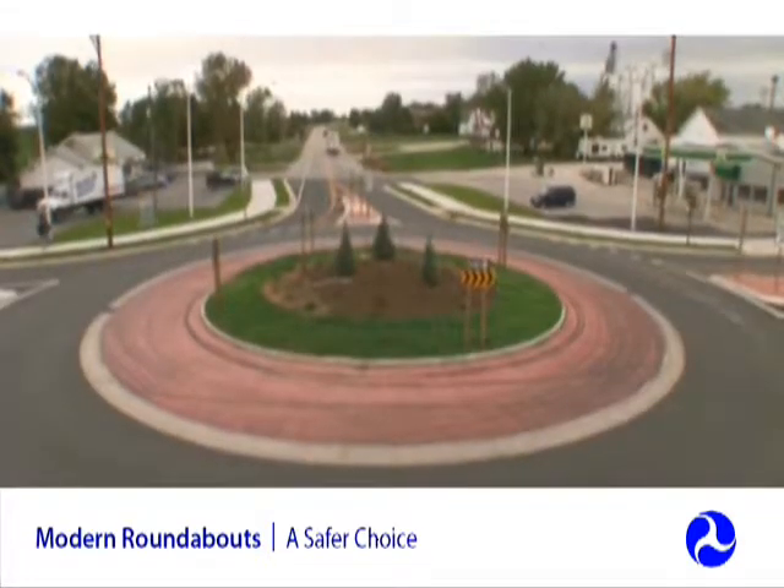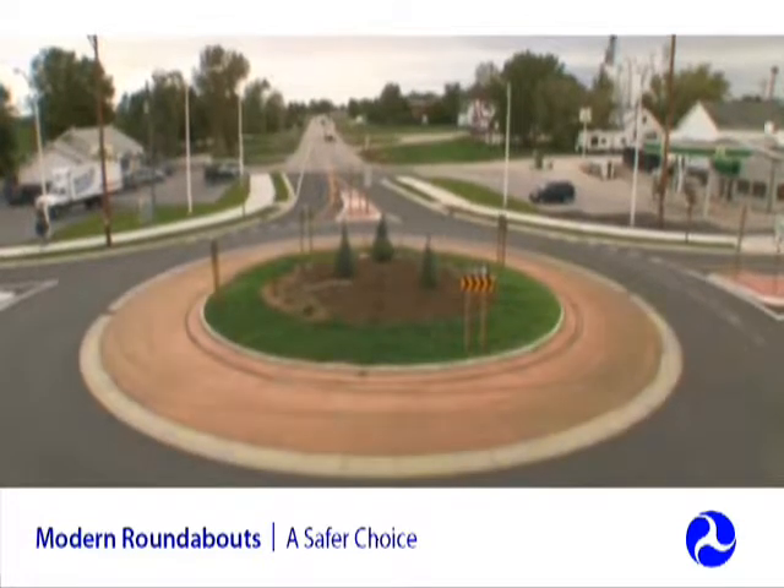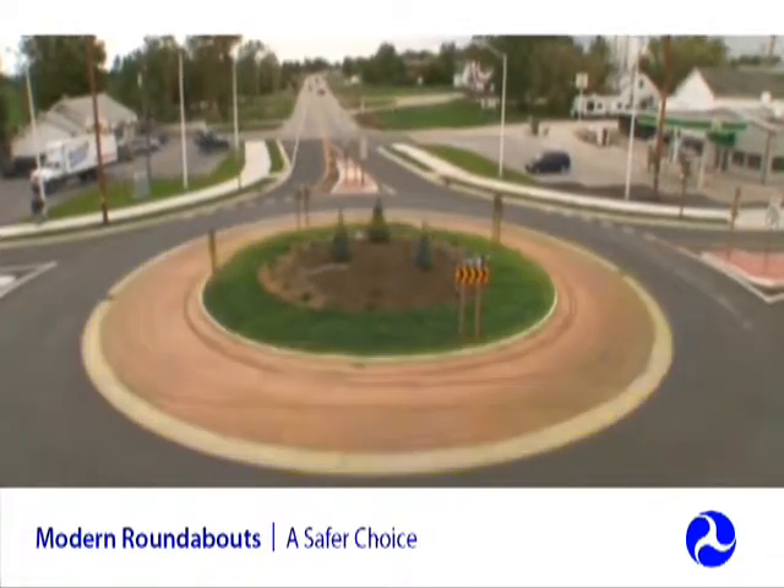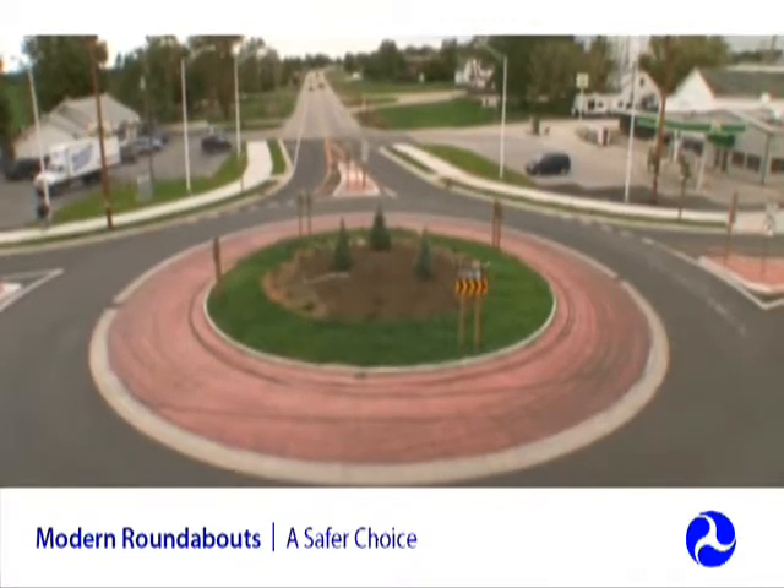Roundabouts generally have truck aprons, a slightly raised area around the inner circle, that provide trucks, buses, and other large vehicles additional room to navigate the roundabout.